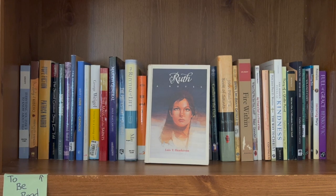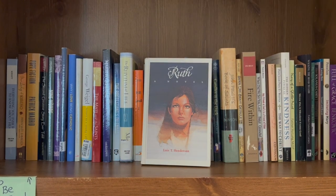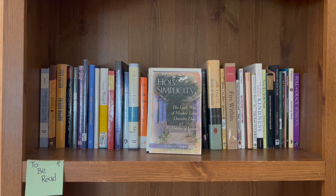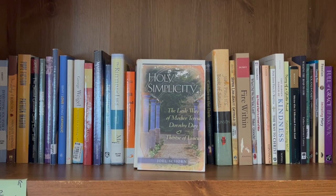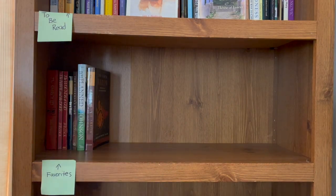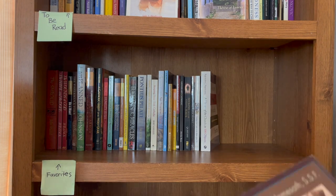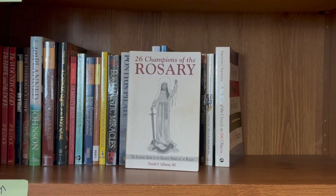On our to-be-read pile is an older vintage novel about Ruth from the Book of Ruth — it looks really intriguing and was a thrift store find for 25 cents. The other one on our shelf, which we actually forgot we had, is Holy Simplicity, which takes a look at the lives of Mother Teresa, Dorothy Day, and St. Thérèse. We love Father Donald Calloway's books, and this one, 26 Champions of the Rosary, is definitely so inspiring.